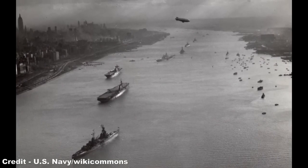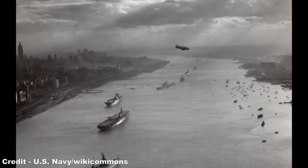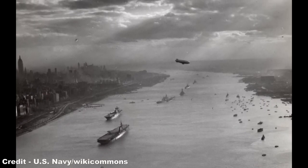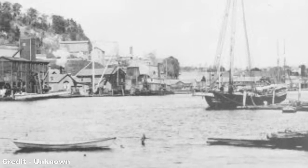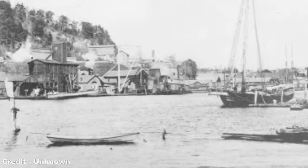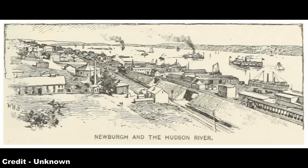Prior to the creation of the various tunnels and bridges that now span the Hudson River, Manhattan Island was connected to New Jersey and destinations south of the city by a series of ferryboats, the first of which was established in July 1764, when America was still the Thirteen Colonies of the British Empire. This natural obstacle meant that access to New York was a slow and difficult task, and could easily be hampered by weather conditions or currents on the river.